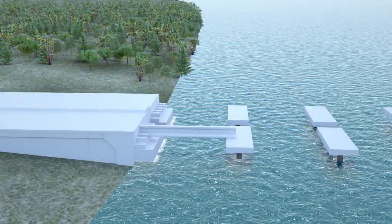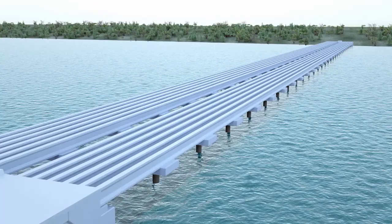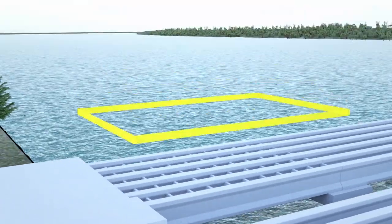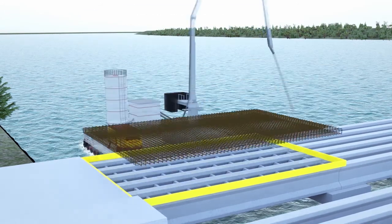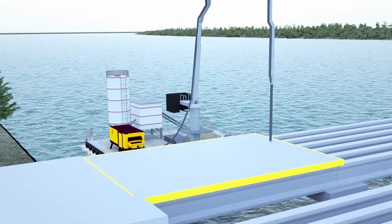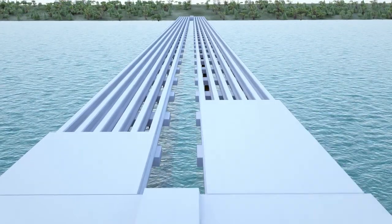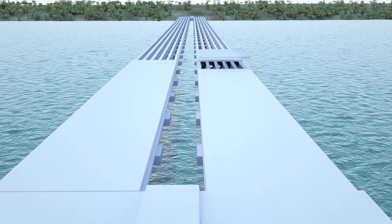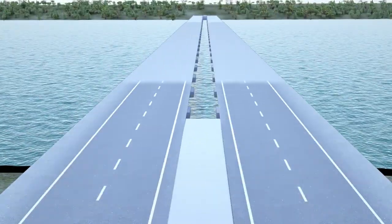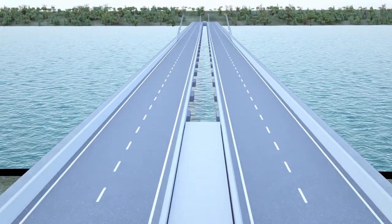Girders will be post-tensioned. After beams, diaphragms are installed. Slab forms are prepared and slabs are poured by the concrete barge in the order given by design. Asphalt will be poured, and railings and light poles will be installed. Road markings will be completed.